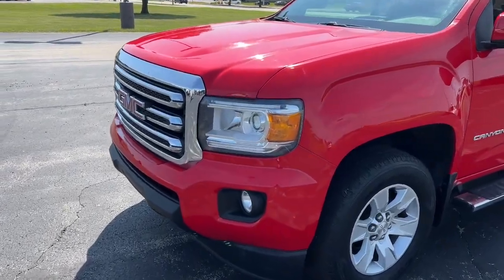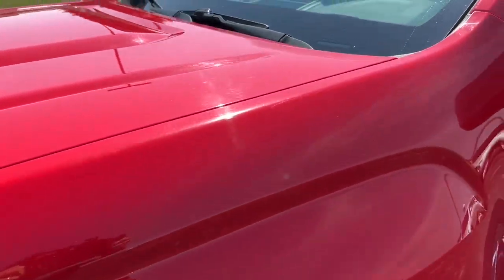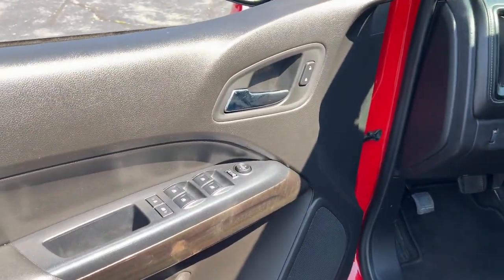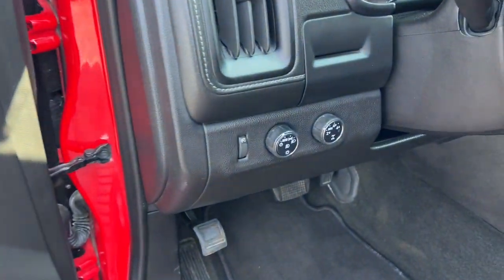Enjoy a view of this handsome GMC Canyon, the midsize pickup with impressive towing and hauling capabilities, a choice of engines including V6 and diesel, and a smooth, agile ride.